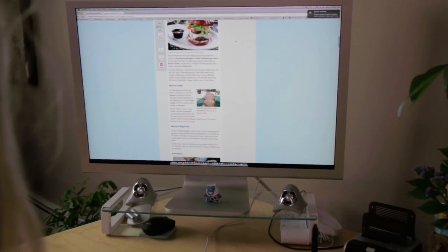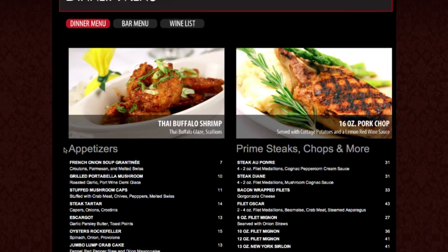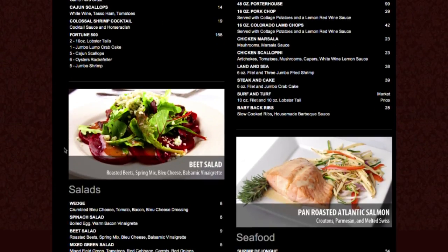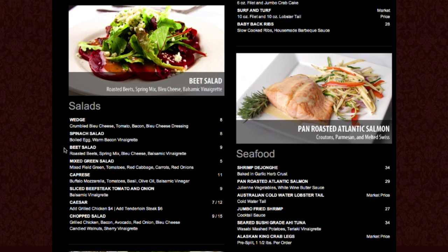Next, do a little research on the restaurant. Try to figure out what makes them unique. Do they have a famous dish? Are they great for happy hour? You'll want to know what you're talking about when you speak with a restaurant. Plus, you'll be helping them figure out how to promote their specialties to the world.